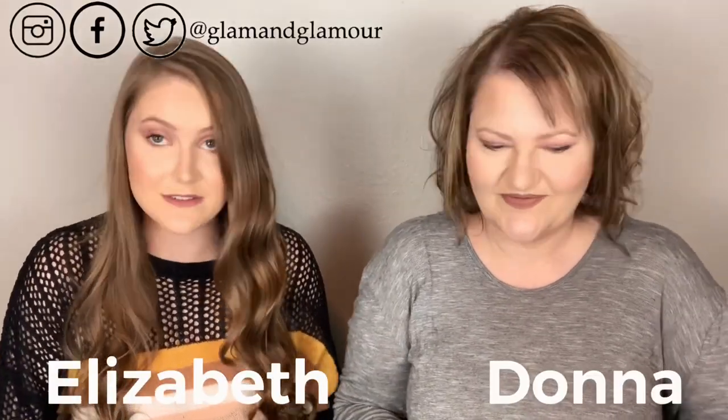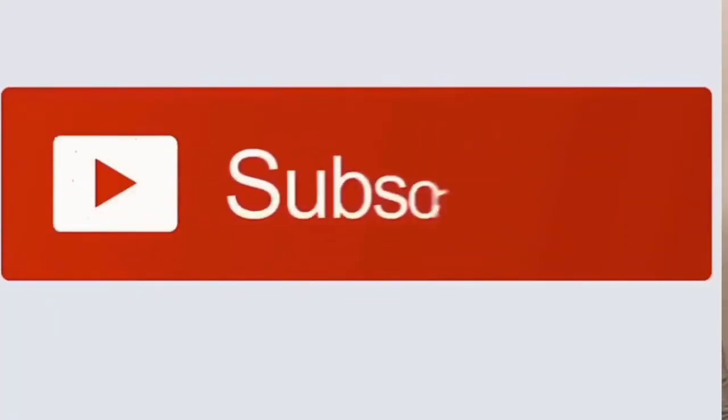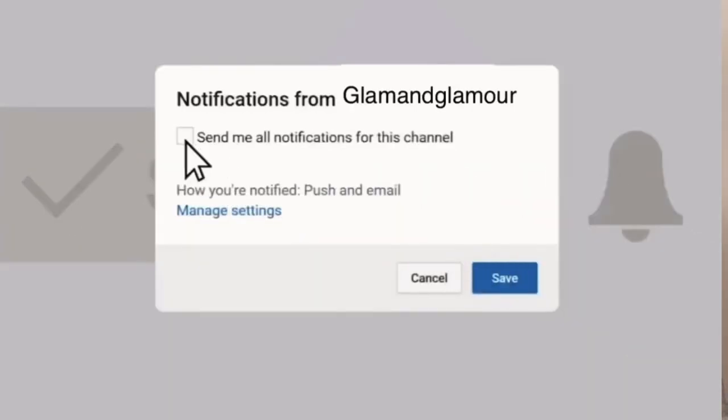Hey guys, today we are doing Mask Monday, which is super exciting. We have two masks to talk about. This is the fourth Mask Monday — if you've missed the others, go check those out. Before we get into our thoughts, we have a holiday giveaway going on, linked at the end of the video. If you're not subscribed, hit the subscribe button and notification bell — we are uploading every day for 24 days leading up to Christmas.